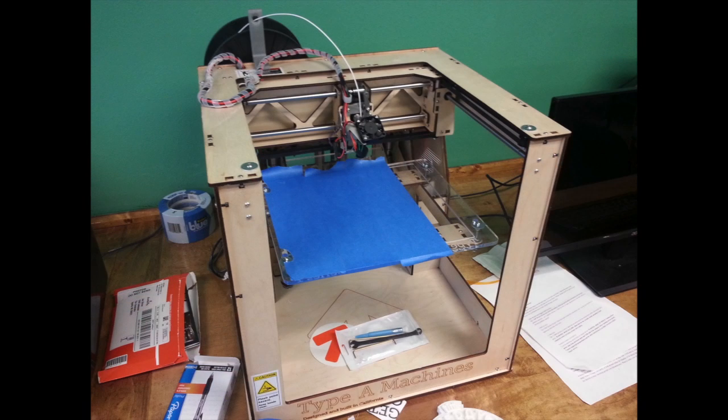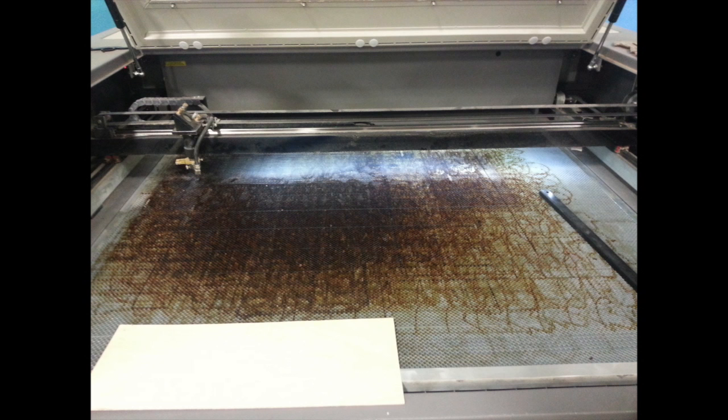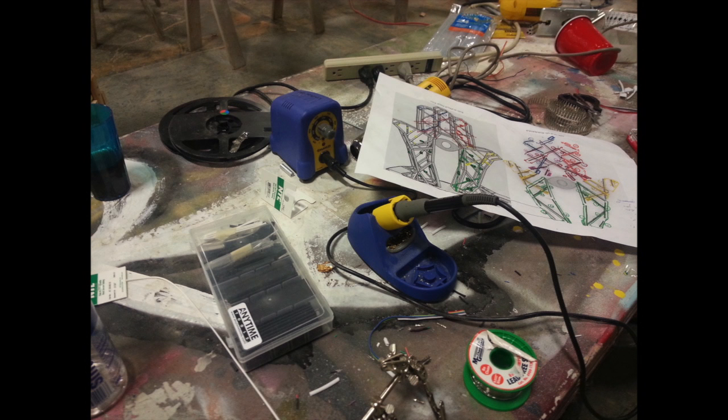Leading up to Burning Man, it was hopping. A DJ played music 12 hours a day in this mish-mash of art, tools, and materials. There's a metal and wood shop, 3D printer, computer-controlled router, laser cutter, pianos, a fire truck, random paintings, scrawls on the walls, kitchen, and a computer room.